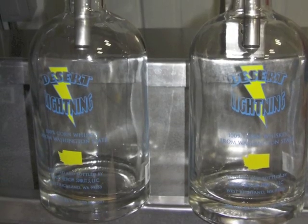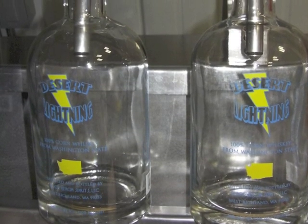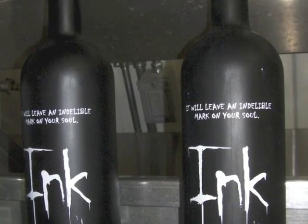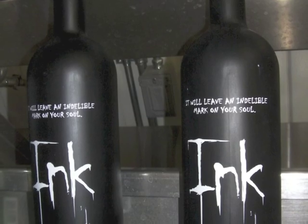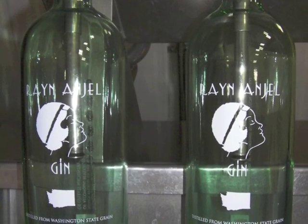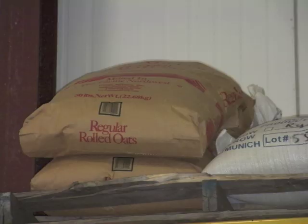What kind of products are you making out of this? Right now we're doing a corn whiskey, a barley vodka, and we do a gin. The corn whiskey is 80% corn with 20% barley. The vodka is all barley. And our gin is the vodka — we just infuse it with our own special blend of botanicals.